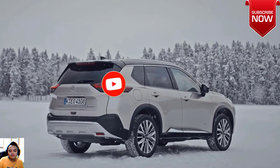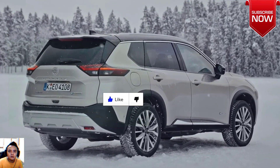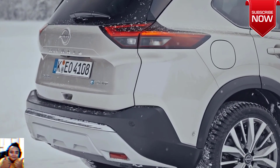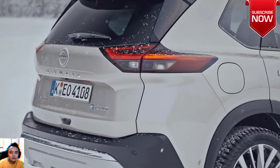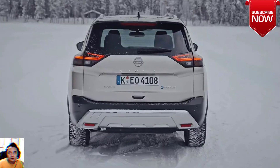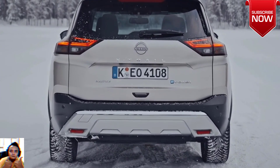2024 Nissan X-Trail E-Power pricing: X-Trail STL E-Power with e-4orce — forty-nine thousand, nine hundred and ninety dollars. X-Trail T E-Power with e-4orce — fifty-four thousand, six hundred and ninety dollars. X-Trail TL E-Power with e-4orce — pricing to be confirmed.